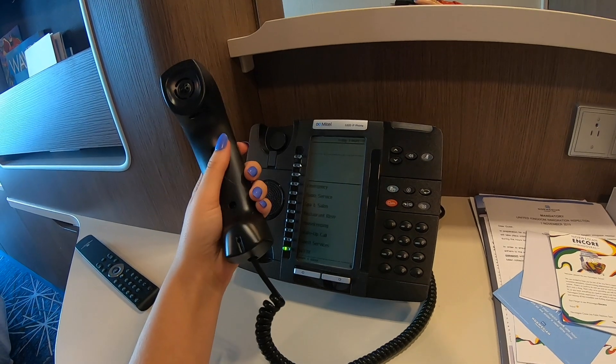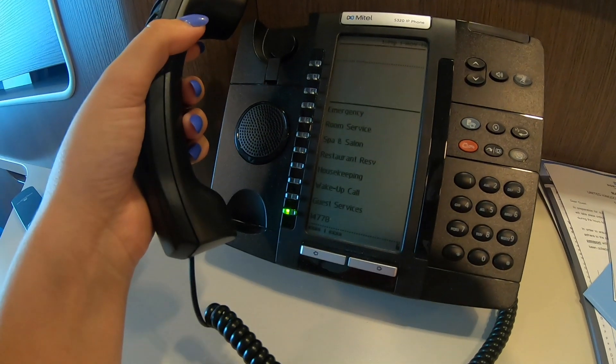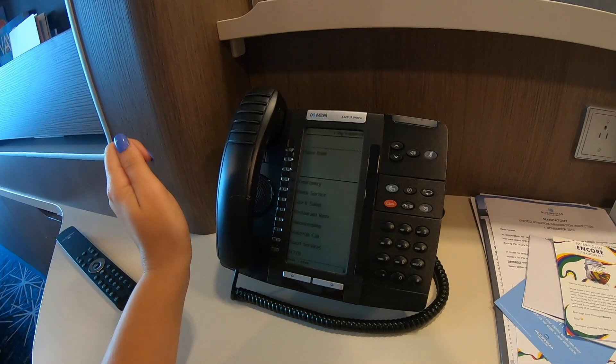You can use the phone to call other rooms free of charge, room service, spa and salon, restaurants, housekeeping, wake-up calls, guest services and more. So it's a very useful phone, even if it does remind me of work.